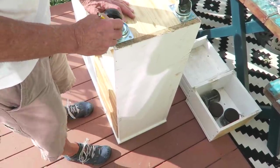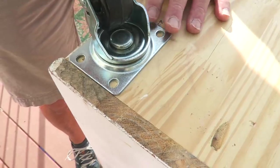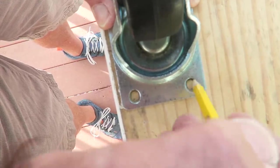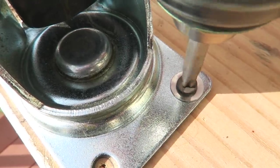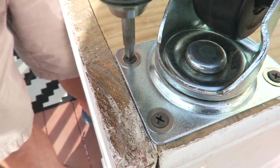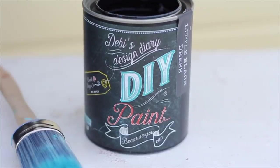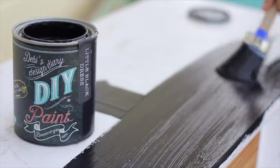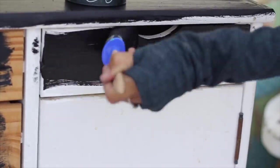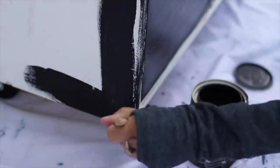As Bobby added the wheels to my cabinet, I tried to convince him to be on camera, but he likes to remain a mystery. I wanted the cabinet to look like vintage chalk art, so I chose Little Black Dress for the background color. DIY paint is clay-based — it covers in one coat with no need to prime or sand.